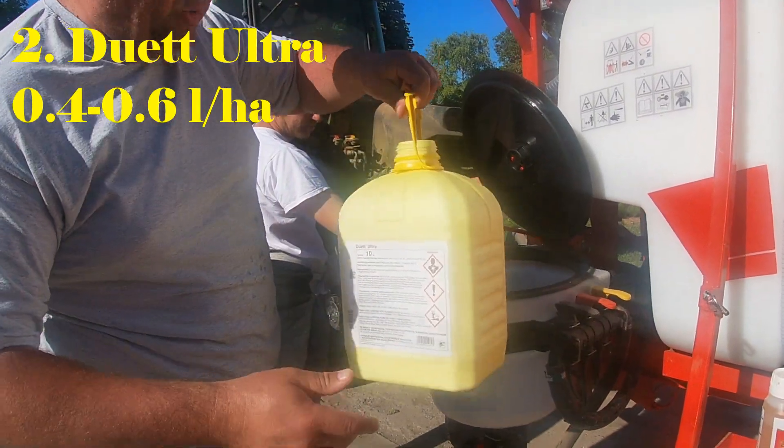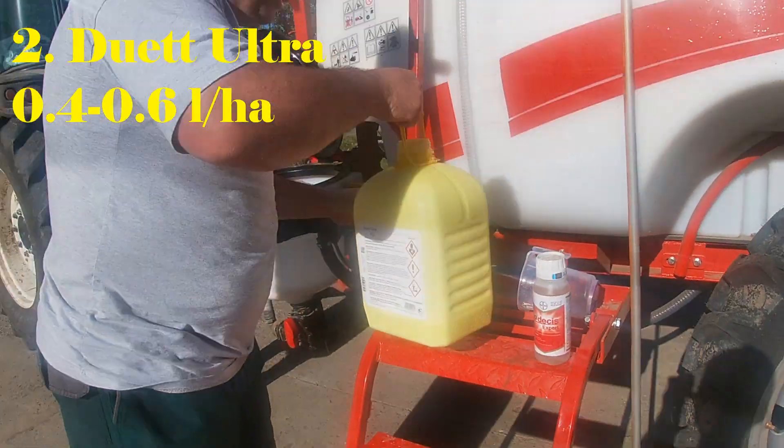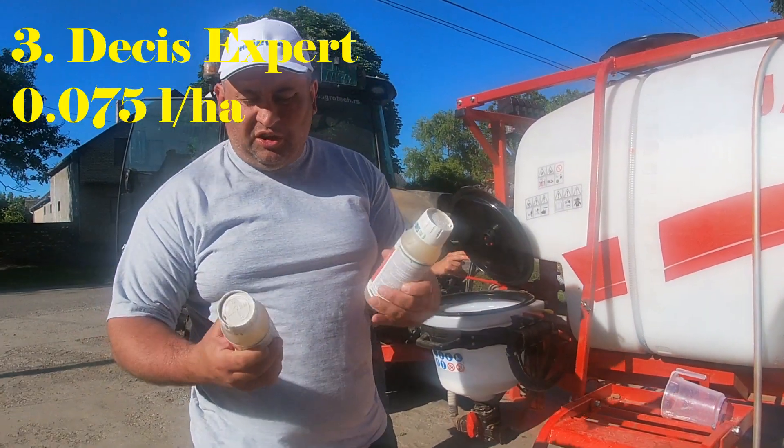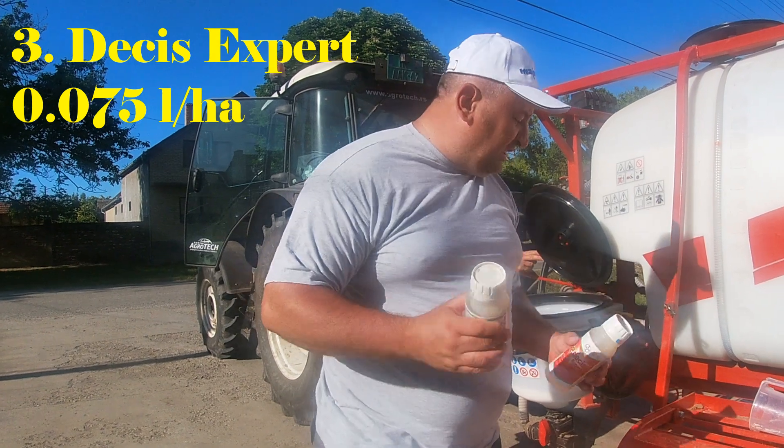We applied about 8.5 liters of ETA ULTRA per hectare, and 0.7 liters per hectare. At the end we added Decis Expert insecticide.